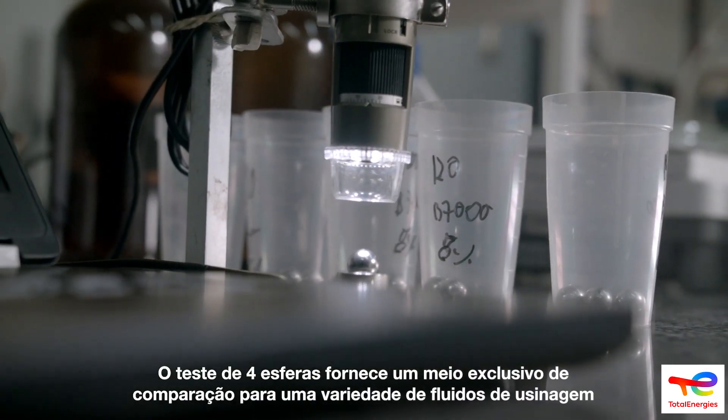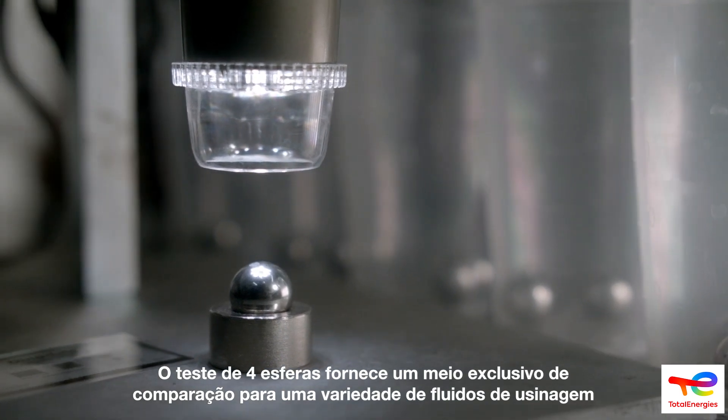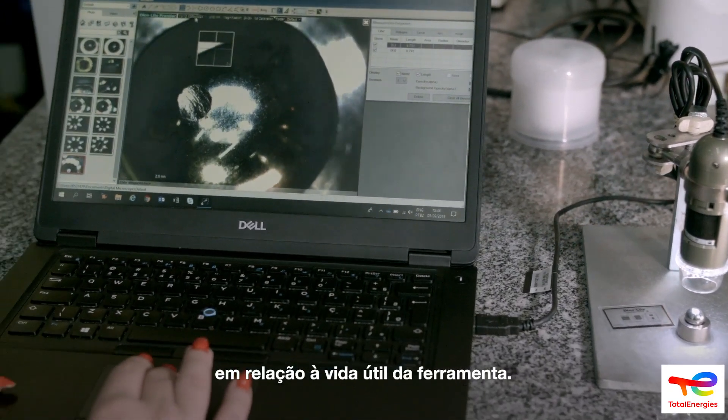The four-ball test performs as an exceptional means of comparison for a variety of metalworking fluids with regards to tool life expectancy.